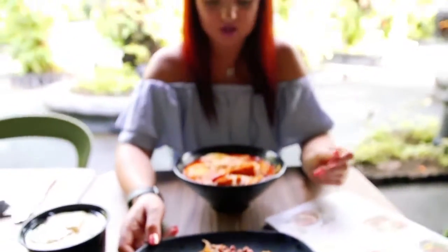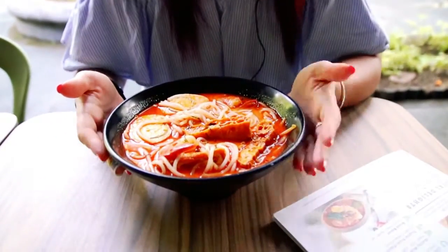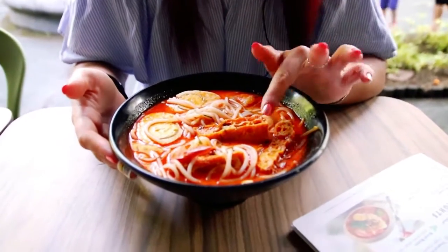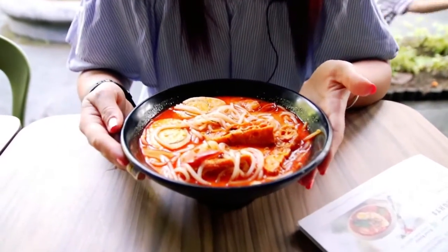For myself I got a soup called laksa. It's a true Malaysian style soup. It has some noodles, some shrimp, some boiled egg, salted soy bean, some bean sprouts, and dried bean curd. So it's quite hearty.